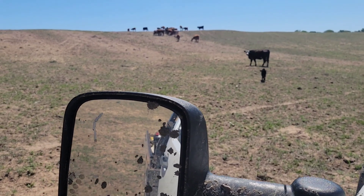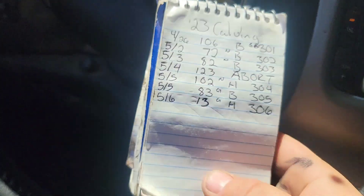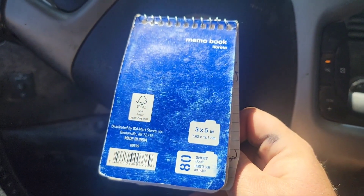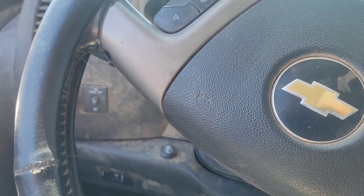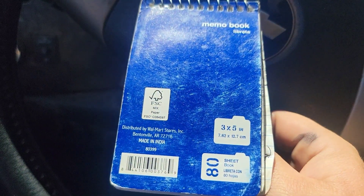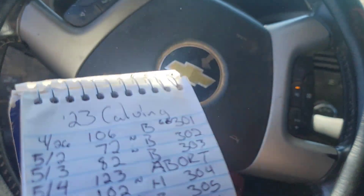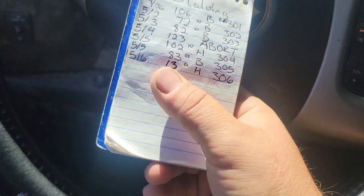Here's how I keep my records for the year — just a standard little memo book you keep in your pocket. It comes in handy. This one's probably got my last year's calving in it too, but it's got notes written down for which ones calved, and which ones to cull. We've technically had seven calves — we tagged number six on May 4th.